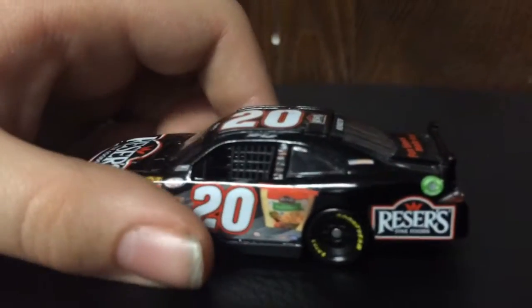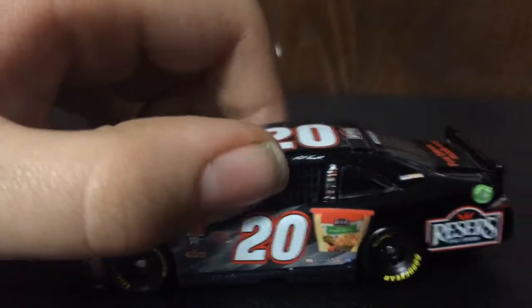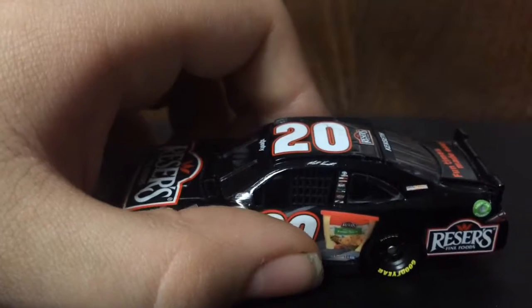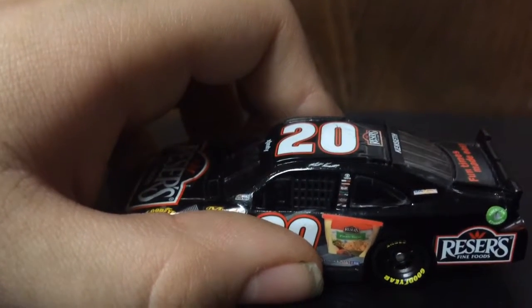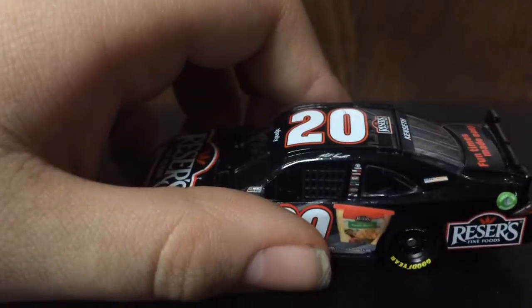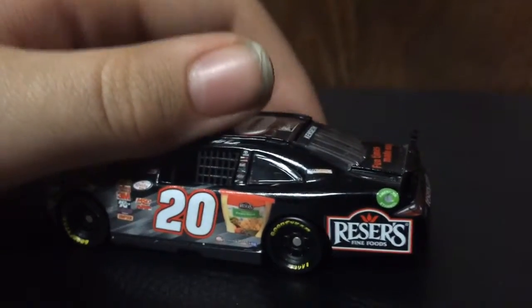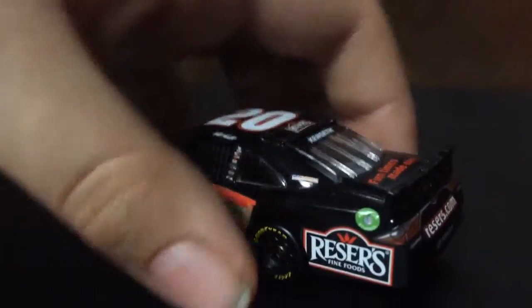Then also Reeser's in the form of one of their products. Here on the B-post we have Toyota, GameStop, SunEnergy1, Reeser's — wait, that's not GameStop, don't know what that is — Interstate Batteries, and Joe Gibbs Racing. Then on the quarter panel we have Reeser's, and on the C-post we have SunEnergy1.